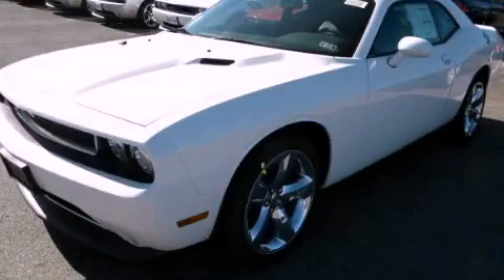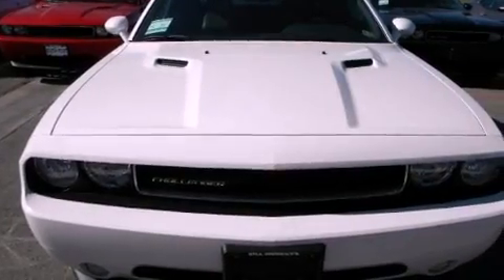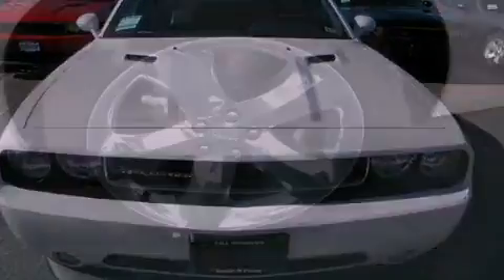This is a brand new 2012 Dodge Challenger, a car that begs to be driven. It has a 3.6 liter 6-cylinder engine and an automatic transmission.